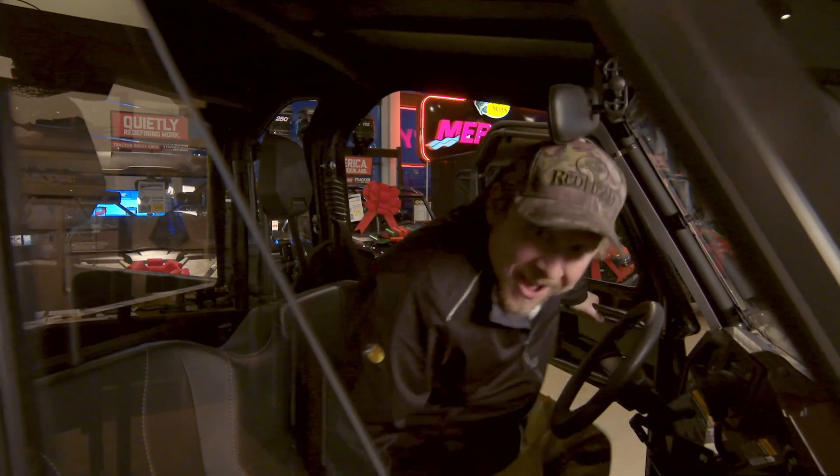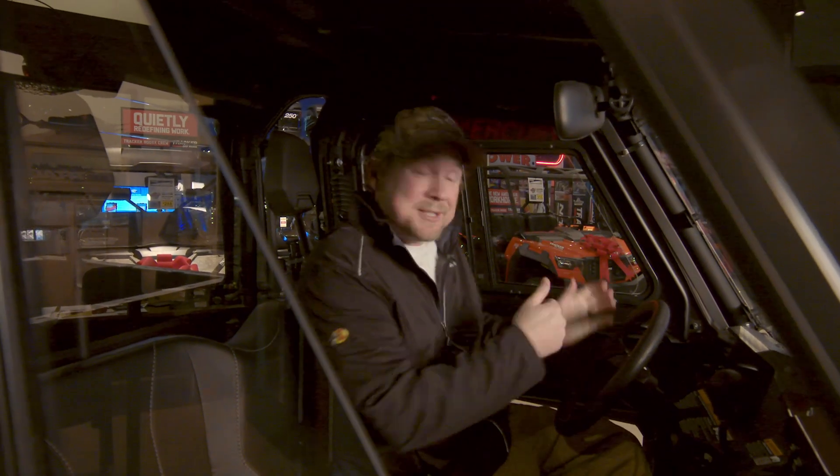Now hopping in here, check this thing out — this is awesome. It's got these sliding windows on the side, so if you want to get a little bit of air in here, you can get some air moving. But just imagine the protection from the elements. Where I'm from it doesn't get that cold, but up here in the north, being protected from that cold weather is going to be huge.